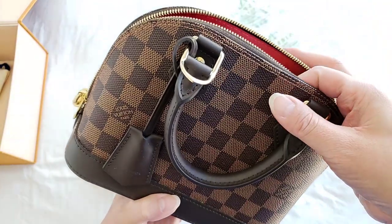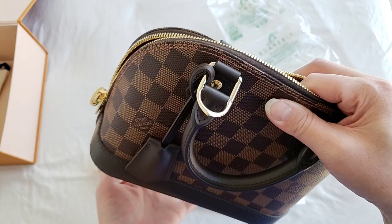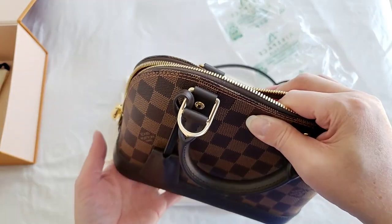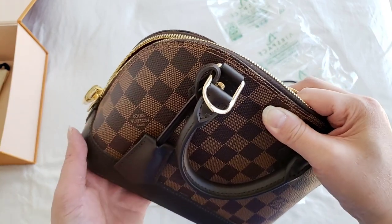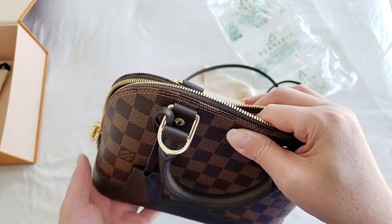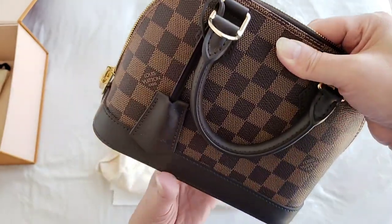The Alma BB was one of my first few Louis Vuitton bags, and I was a little bit afraid of the patina. But now, over my collection from Louis Vuitton, I do own a few Louis Vuitton bags with patina, and I will showcase those sometime with the bag of the day in the near future.